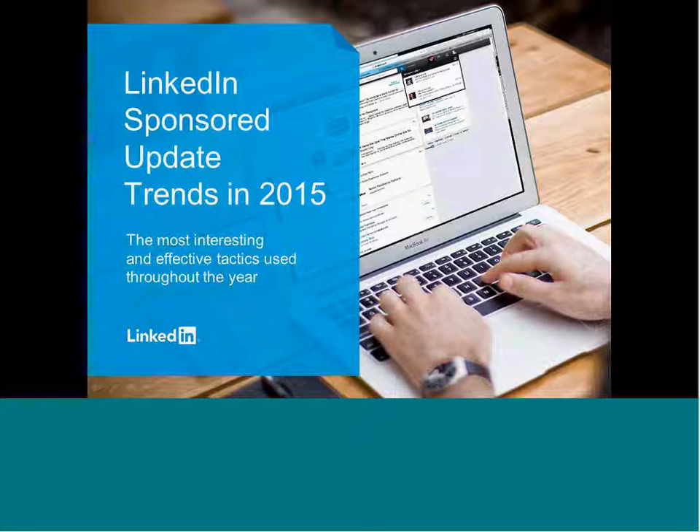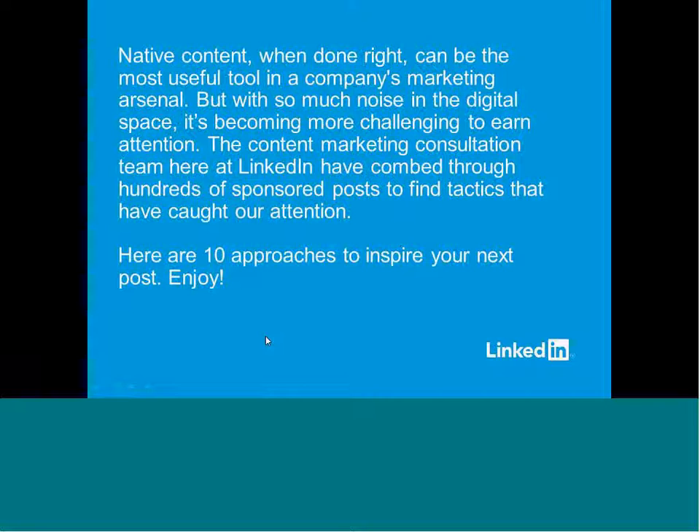Typically, I spend a lot of time talking about the tactical side of sponsored updates and how to get the best engagement in the feed, how to write your copy, what the copy length should be, et cetera. We're not going to go into that today, although if you do have questions along those lines, feel free to pop them into the Q&A and I'll try to get to them. What we are going to cover today are trends that I'm seeing in the news feed, that I'm seeing within the sponsored update product and how companies are using it most effectively.